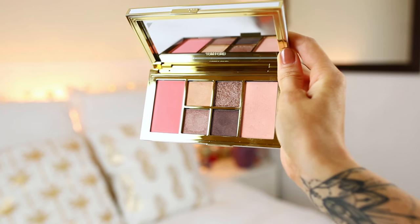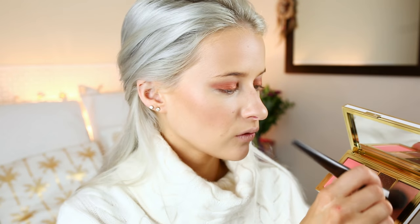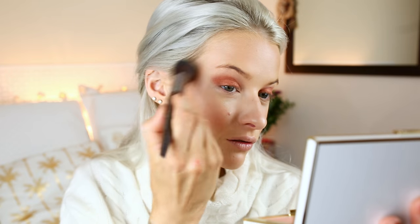Then I went in with a new-in product from Tom Ford - look how gorgeous this is. It's their new palette with a blush, a highlight, and four different shades. It is one pricey palette, but the pigmentation is absolutely gorgeous. I used the highlight shade - it feels a little creamy but is generally more powder - a very light champagne pink. I added that onto my cheekbones. Just absolutely beautiful.